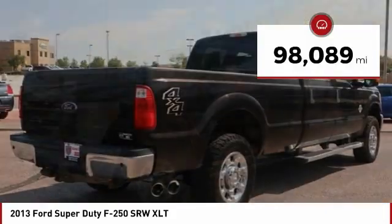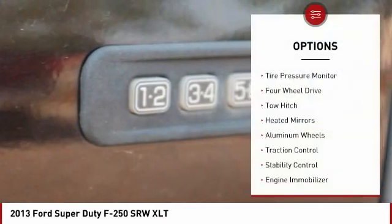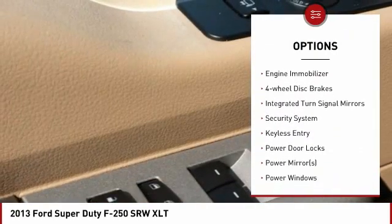This vehicle has less than 100,000 miles. Here are some of this vehicle's great options: tire pressure monitor, four-wheel drive, tow hitch, heated mirrors, aluminum wheels, traction control.